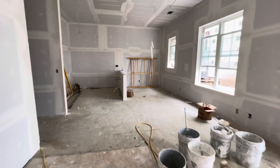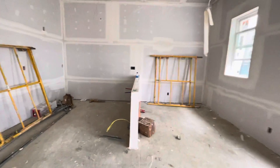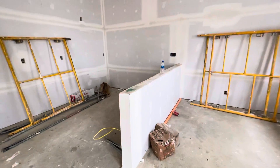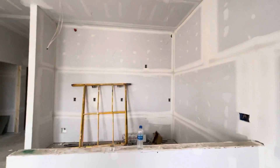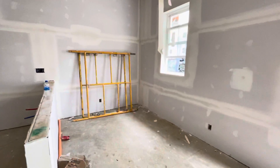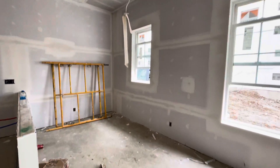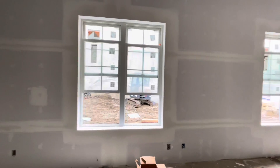Then your living area, and at the end here you'll have the kitchen with an island. You'll have 42-inch uppers for your cabinets, and you'll have the stainless steel appliance package. This would be a dining area here. You'll get lots of windows and natural light.